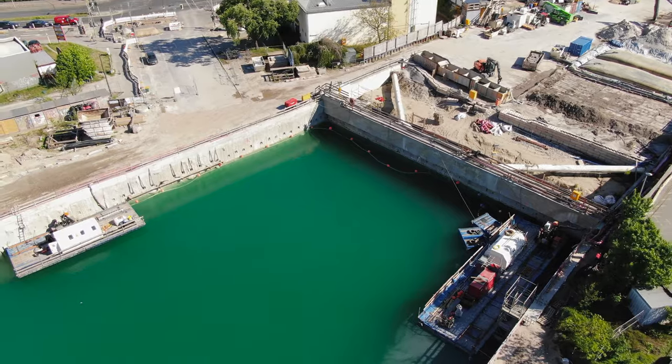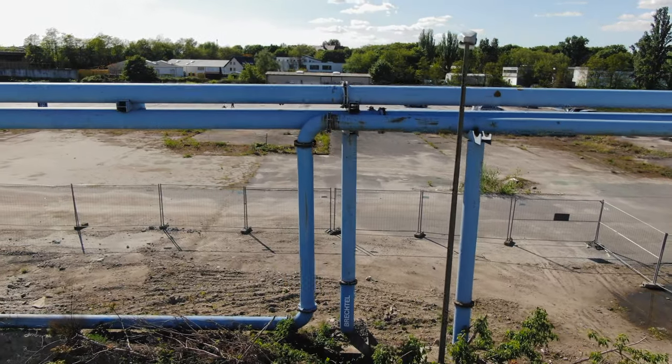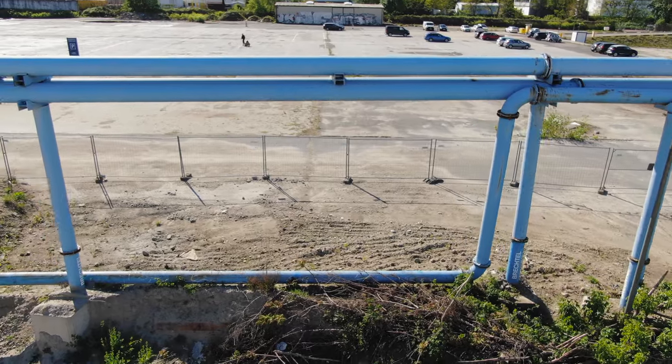Construction companies could also use the normal sewer system of the city to get rid of the water, but that would be much more expensive. That would cost them a couple of euros per cubic meter, but using those tubes, they only have to pay one euro per meter per month.